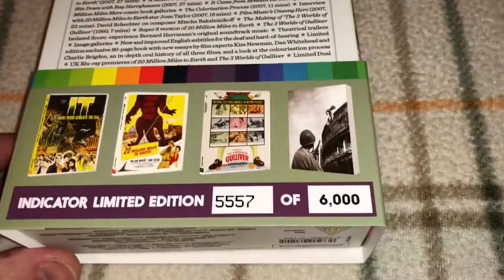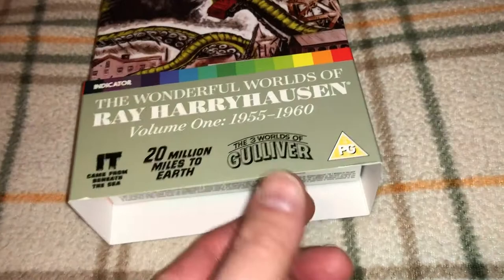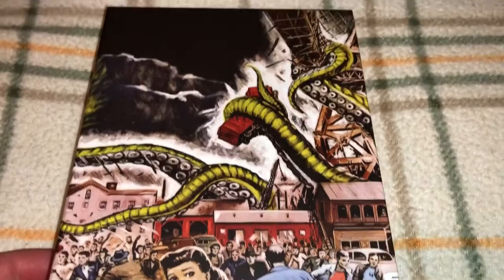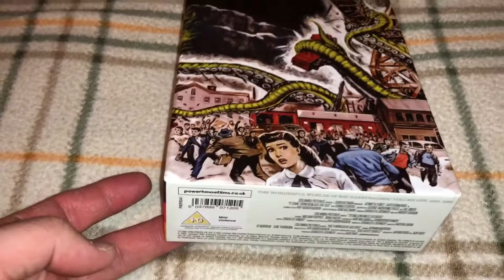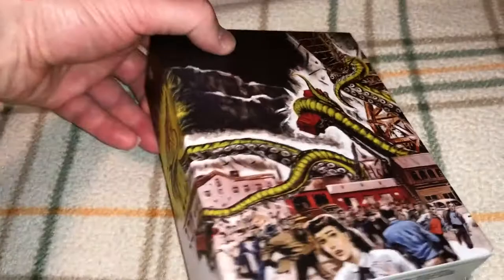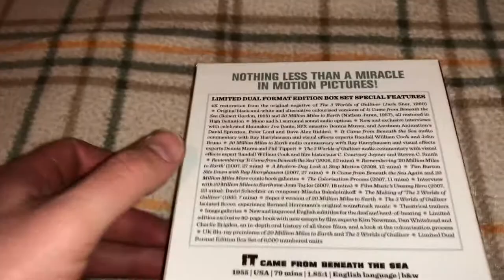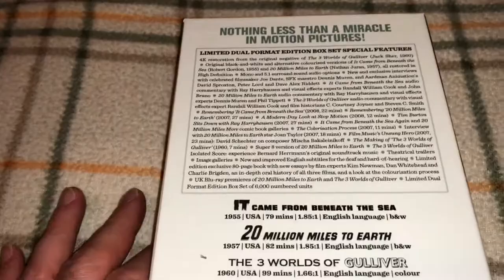This is a set limited to 6,000 pieces — I have number 5,557. The plastic is already off and it also has a little cardboard band that goes around the box set. The cover art looks really cool with a 1950s sci-fi vibe. It has a really nice sturdy box — the same type of quality you would find from Arrow Video. That's how good it is.